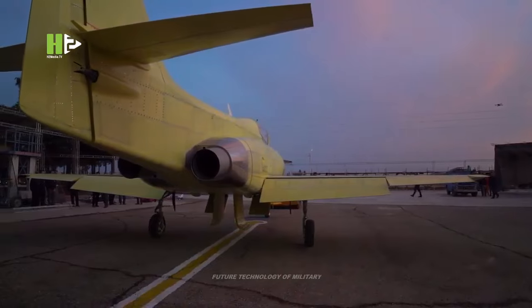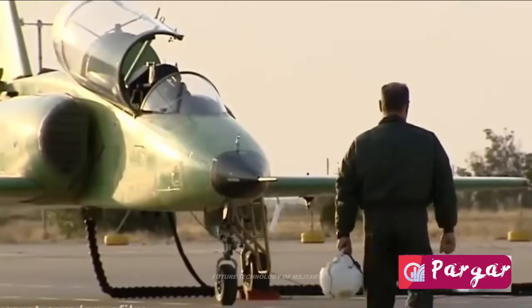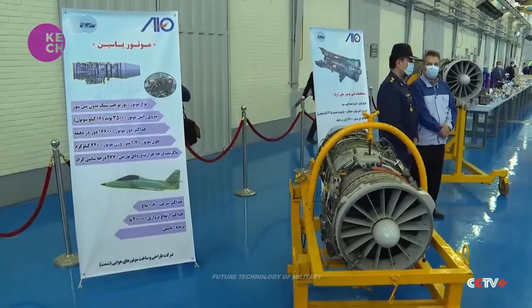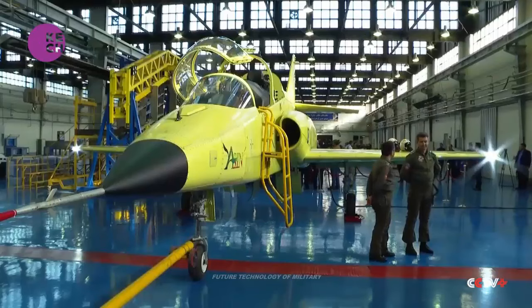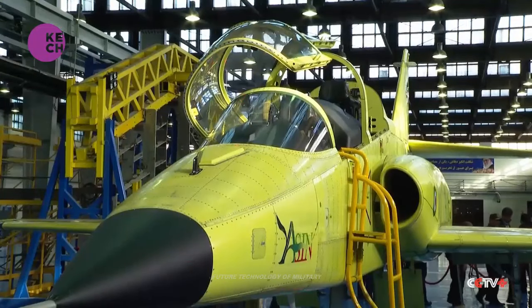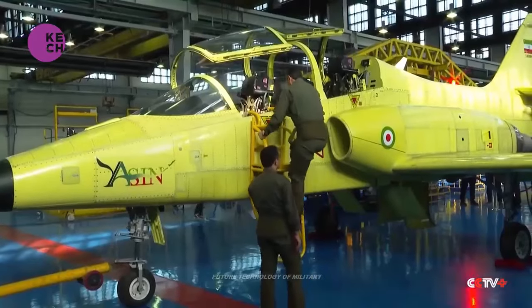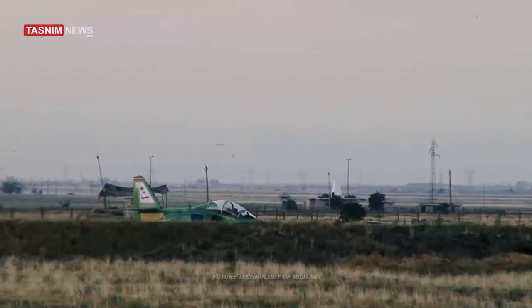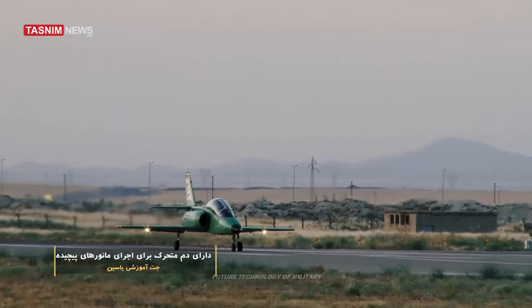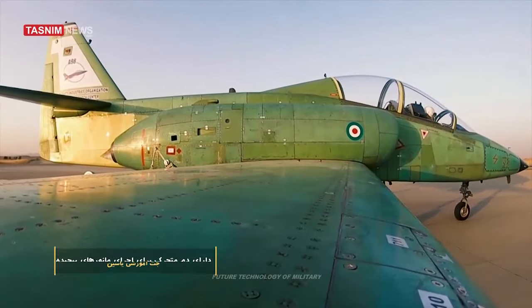Iran will begin mass production of its homemade training jet, according to a senior official with the Ministry of Defense. Brigadier General Afshin Khadja Fard, the managing director of the air industries organization affiliated to the Ministry of Defense, made the remarks during a ceremony on Sunday, where Army Commander General Abdulrahim Masavi visited the process of the flight tests of the Yasin jet. He said that the development of this jet was an outcome of the cooperation between knowledge-based companies and the country's defensive experts.